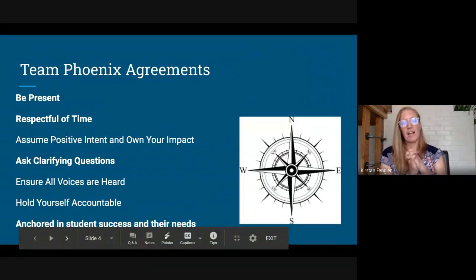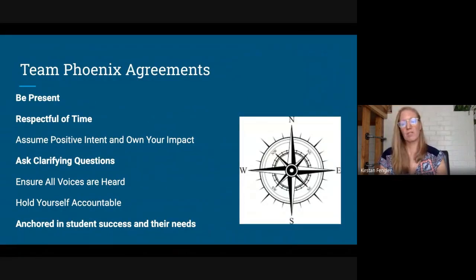Team Phoenix — which is basically your staff — these are things we hold as important agreements for ourselves, and hopefully you notice these too. We will always try to be present and helpful for you, be respectful of time, be on time, and use our time wisely. We're always going to assume positive intent and own our own impact — which means if we do something that hurts you, we want to own that and keep an open dialogue with you.